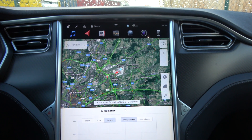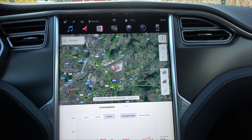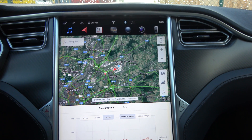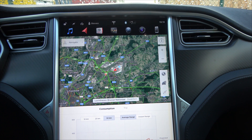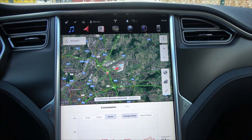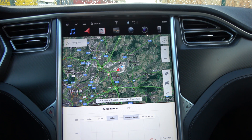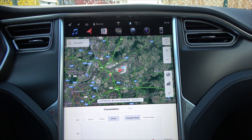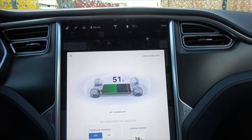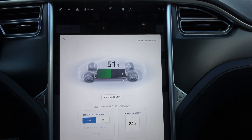I just landed back in Belgium, so let's see what the energy consumption has been over the past six days — well, more like five and a half days. We left with 282 kilometers or 61% range, and now we've got 51%.